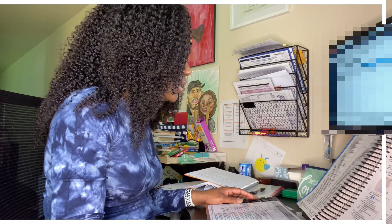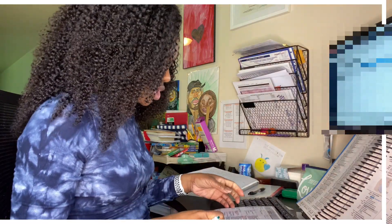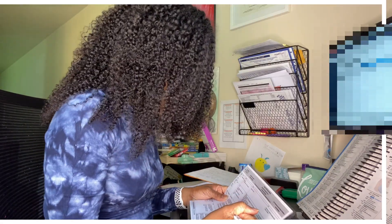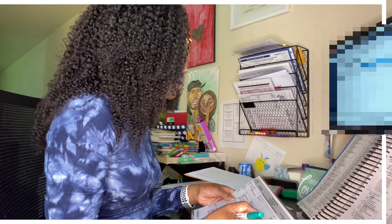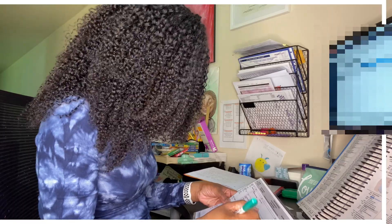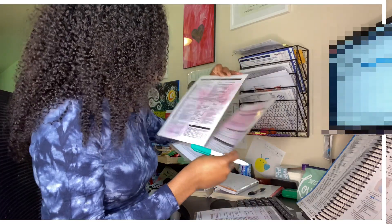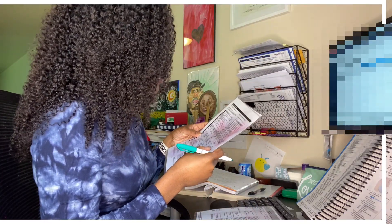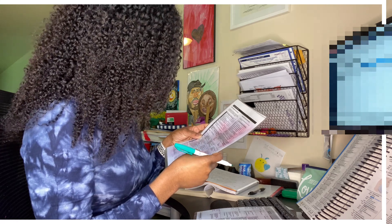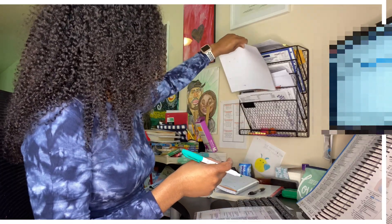I don't see any labs at the bottom of the note. The plan is to discharge with a script for Reglan and Pepcid, so we have prescription drug management — I can circle that. It says mild to moderate dehydration, and we gave IV fluids, so that too is going to be in the moderate category, because this one has IV fluids with additives.